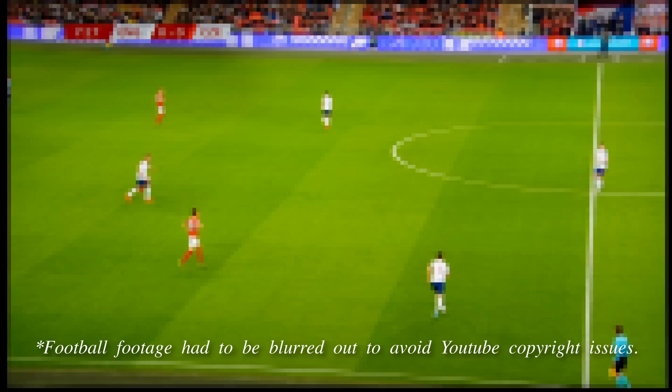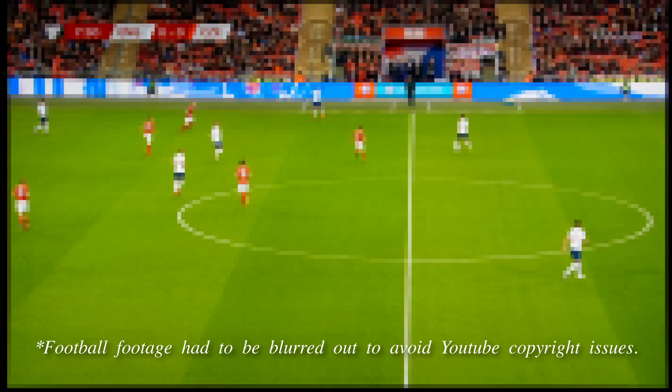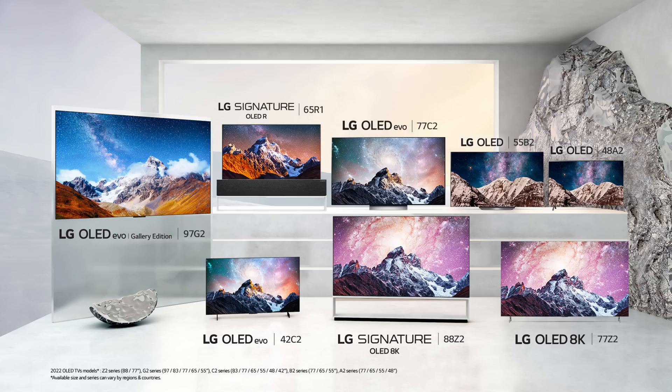Most sports content usually contains some static elements, such as the scoreboard or the channel logo, which can trigger the anti-screen burn algorithm on modern OLED TVs to dim down not only the static elements, but also the entire screen to reduce the risk of image retention and permanent burn-in. All WRGB OLED televisions are affected by this to a certain extent, because it is a protective mechanism implemented by panel supplier LG Display. Although on LG OLED televisions, you can disable the logo dimming algorithm entirely through the service menu.